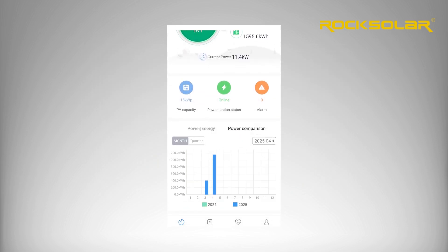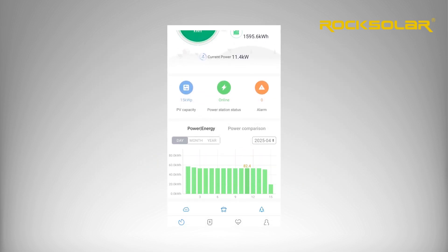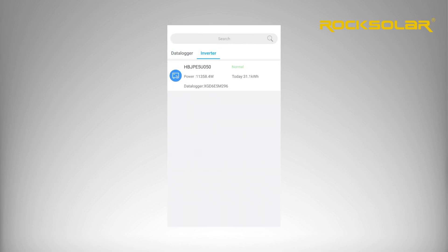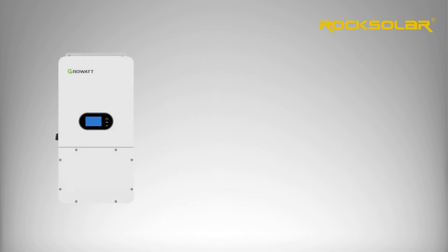With built-in Wi-Fi and optional GPRS, you can monitor and control your system in real time through the Growatt mobile app. Track production, usage, and performance anytime.